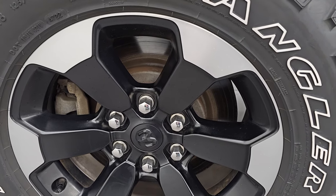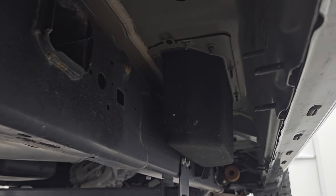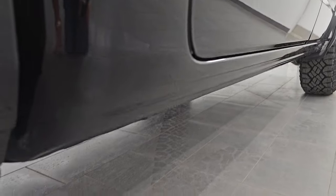Back wheel is in fantastic shape. Back tires have just as much tread as the front tires. It does come with the plastic wheel well liner, which is really nice. The frame and underbody, just like the front, very nice and clean. Lower rockers and cab corners look great as well.